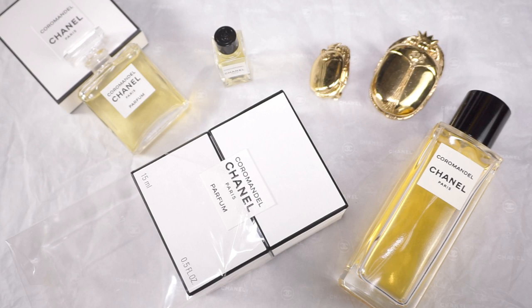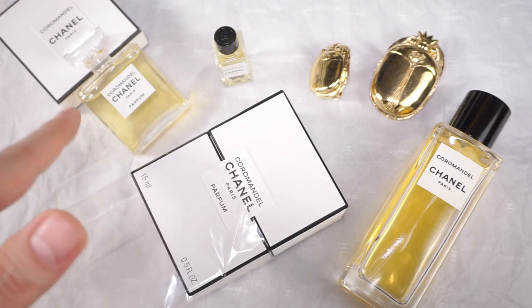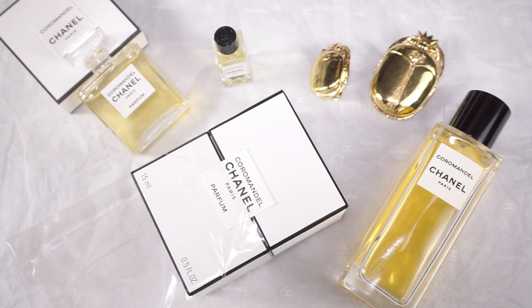Quickly before we end, let's get into the notes. Top notes of Coromandel pure perfume are aldehydes and bitter orange. Middle notes: rose, jasmine, iris root, and the powerful patchouli. Base notes: olibanum, labdanum, and the famous benzoin — which is something you smell practically immediately in the other two concentrations, but here it's not immediately present because all the warmth of all the other notes is there. It will stay close to the skin — it's not a projection beast — and I do suspect it's not going to have huge longevity either, but I'll need to test it out more.